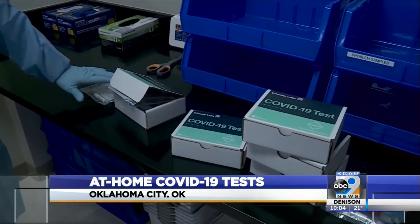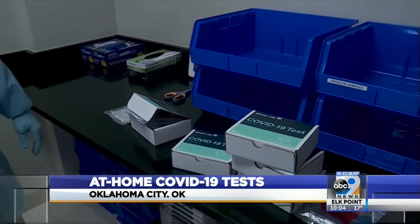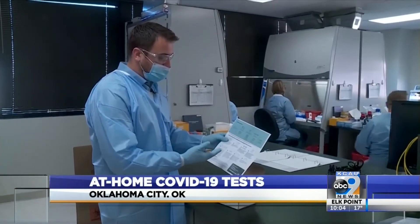The at-home tests are available online or by pickup for $125. The kits come with instructions and all the tools you'll need. You collect your sample,